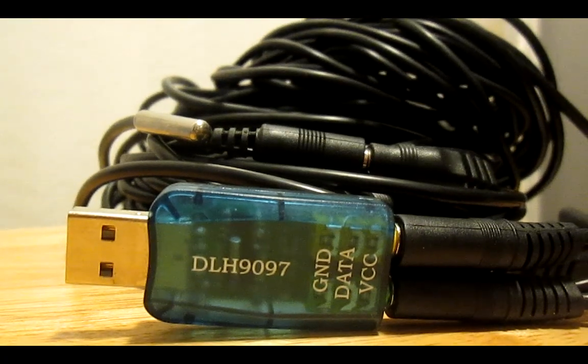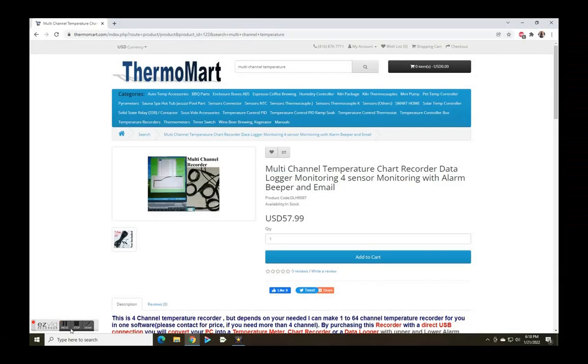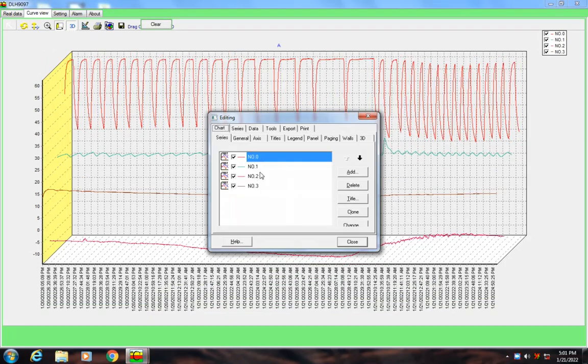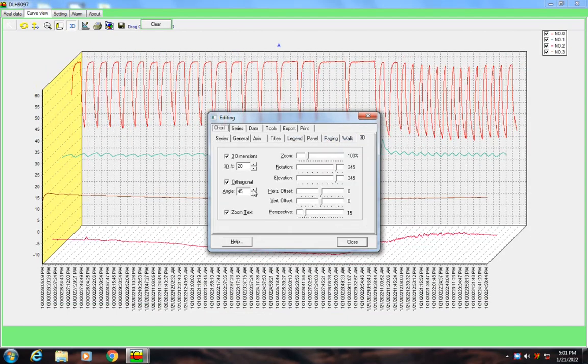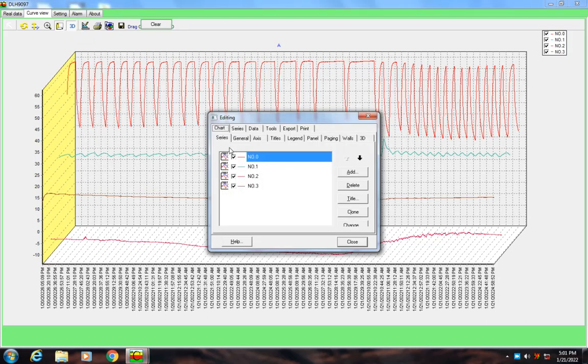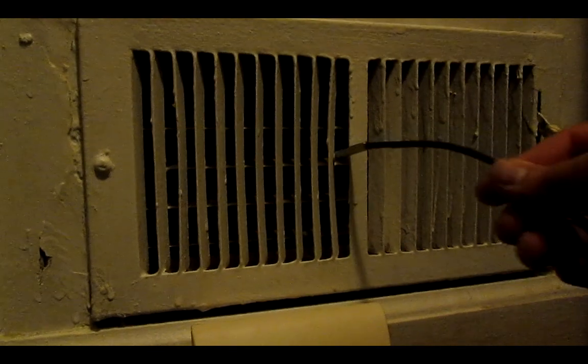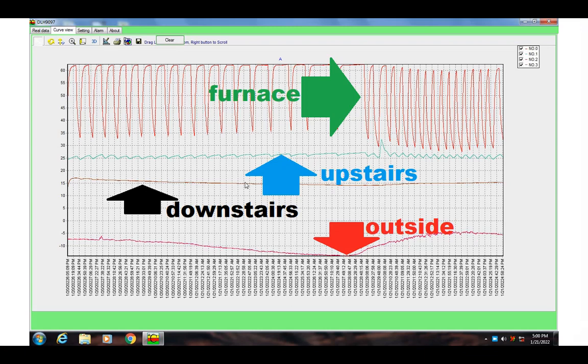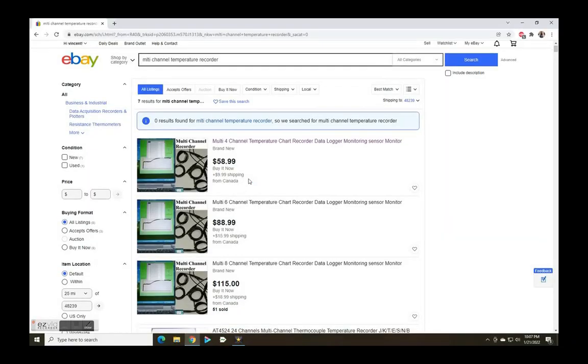Number 10: the multi-channel temperature chart recorder from ThermalMart can record, display, and export temperature data in Celsius or Fahrenheit from four different sensors using free software with many options. It's a fantastic tool for monitoring temperature from a distance. Here I put one thermometer in my vent to monitor the furnace, one outside, and since I live in a house on two levels, one upstairs and one downstairs. I recorded for 24 hours and the difference between upper and lower levels is obvious, changing according to the outside temperature between day and night.